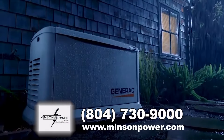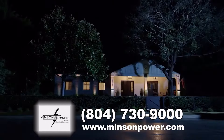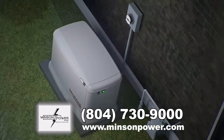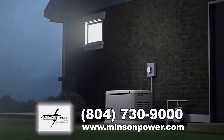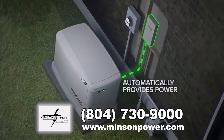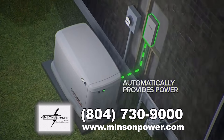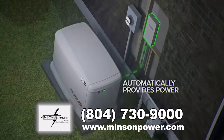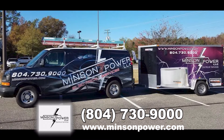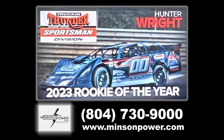With Generac, when the utility power goes down your home powers up. A Generac generator sits outside your home like a central air unit and runs on your existing natural gas or propane supply. It automatically kicks on within seconds of sensing a power outage, runs as long as needed, and automatically turns off when power is restored. Minson Power is here to help you with the selection, installation, and maintenance of your new home standby generator — proud sponsors of Hunter Wright in the zero-zero sportsman car.